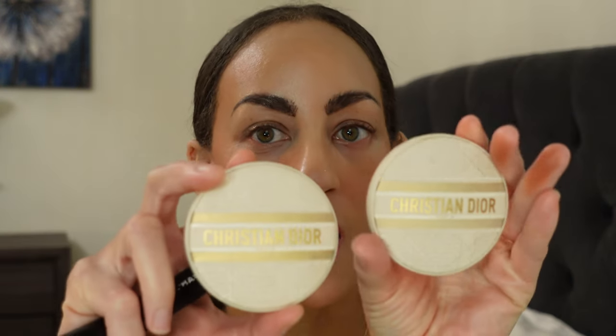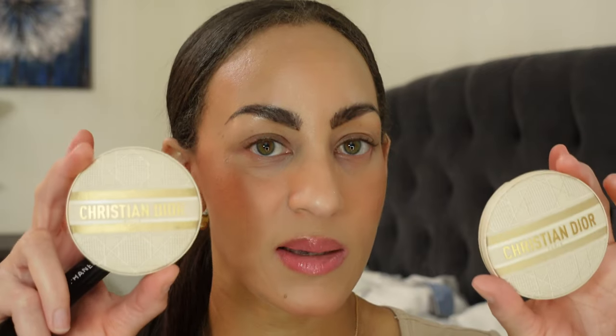There is a light scent to these — it kind of reminds me of the J'adore scent, but it's very faint. I love this packaging, by the way — the white and gold is gorgeous — but I can tell it's going to get dirty, so I'm definitely going to keep whichever one I'm using in the box it came with, just for preservation of that beautiful look.